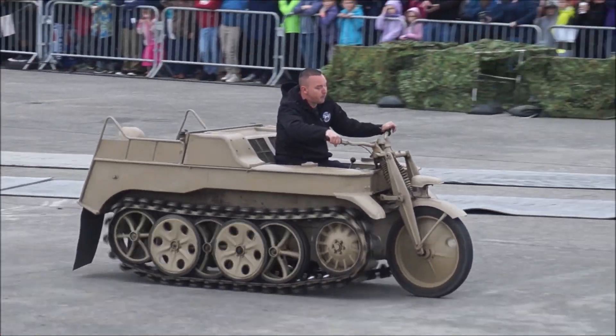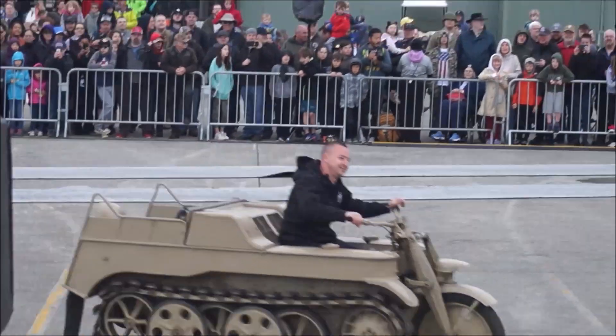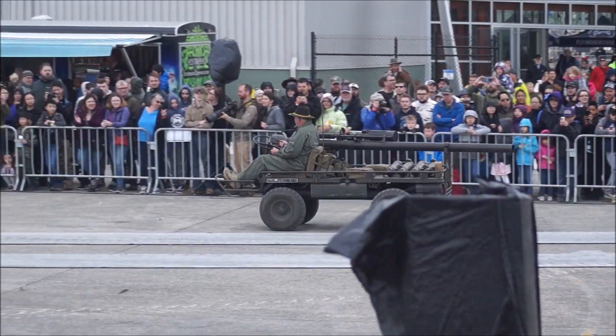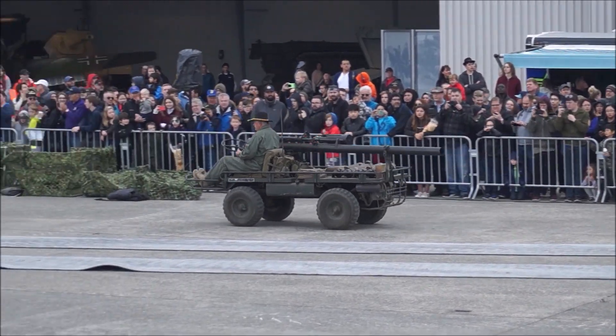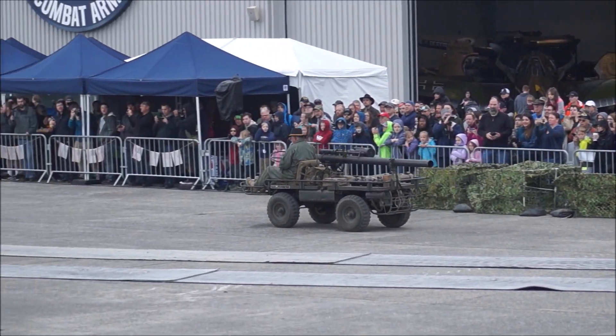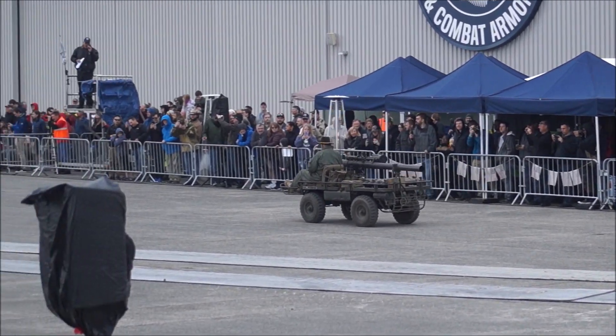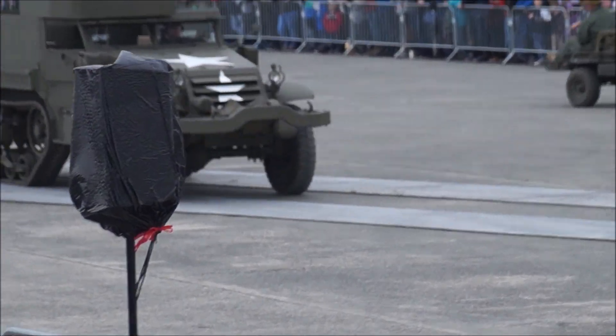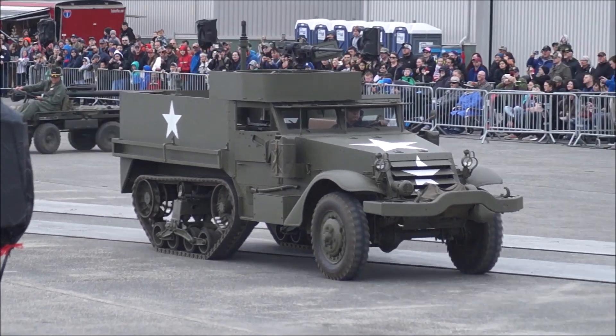This mule has a 106mm recoilless rifle on it. It was mainly used in Vietnam. What's really cool about this thing — as it goes by, take a look — it has four-wheel drive and four-wheel steering as well. So when he goes around the corner, you'll see the front wheel steer and the rear wheel steers as well. Isn't that cool?